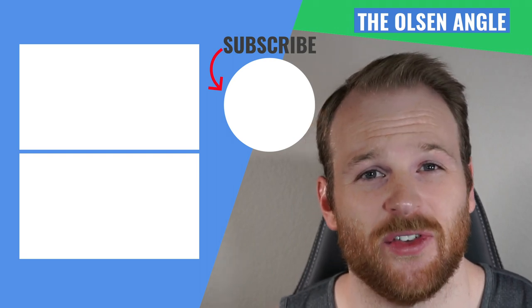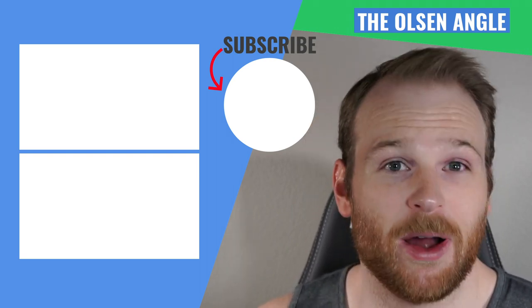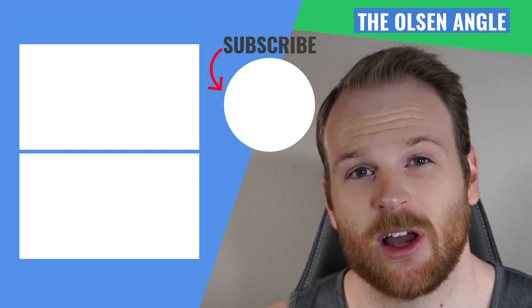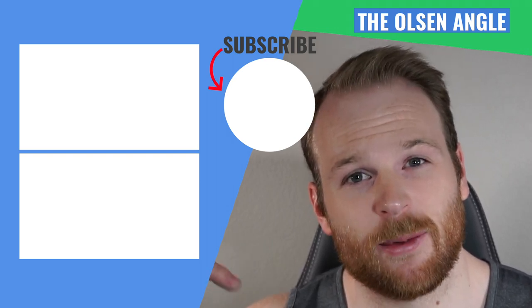Thanks so much guys for watching the video. If you've enjoyed this content, let me know by liking the video and subscribing to the channel. And also, if there's somebody you want me to cover in a future video, leave it in the comment section below.